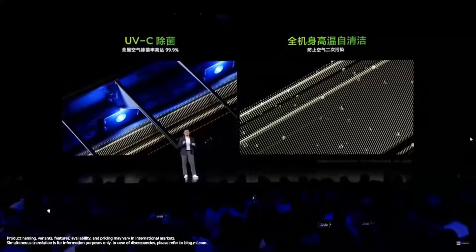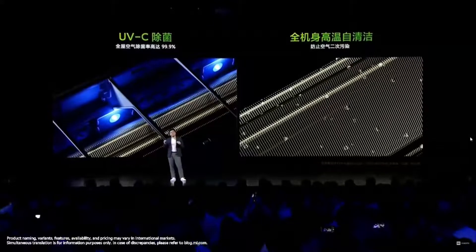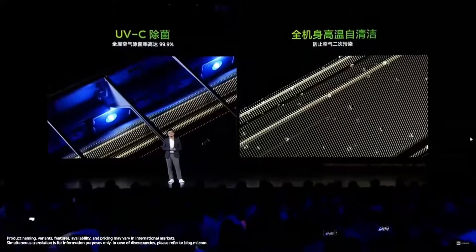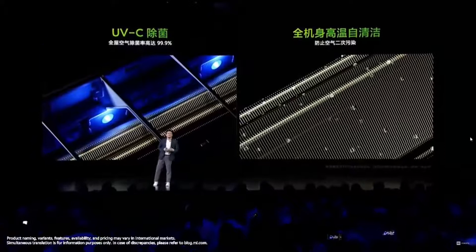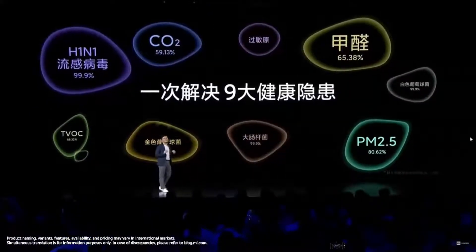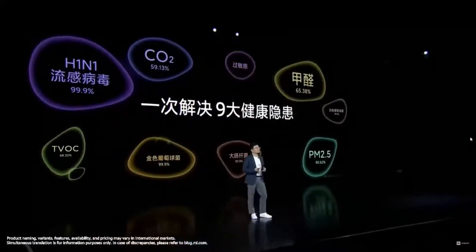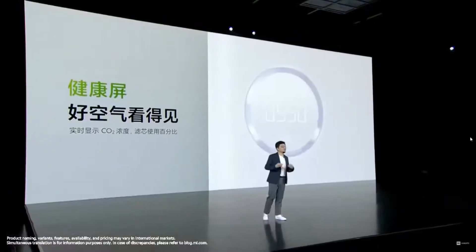We also have a UVC sterilizer, which can sterilize residue bacteria in the aircon. The aircon itself has a self-cleaning system featuring high temperature, which prevents secondary pollution. So with just one machine, you solve nine health concerns — including VOC, formaldehyde, carbon dioxide concentration, and bacteria. All of them are solved by our aircon plus ventilator.